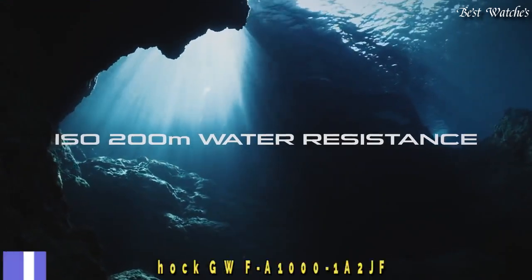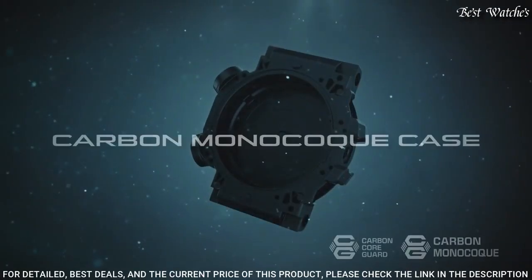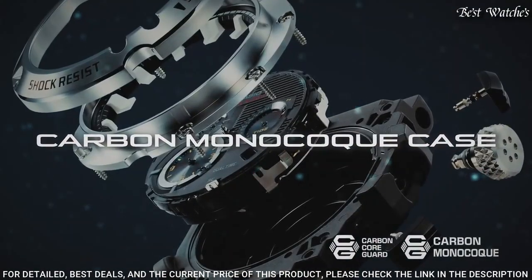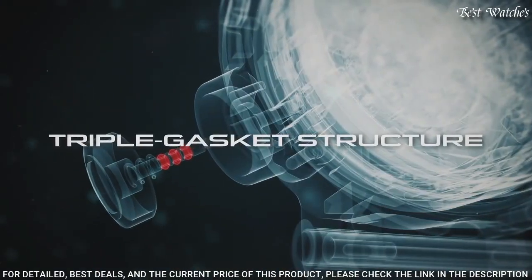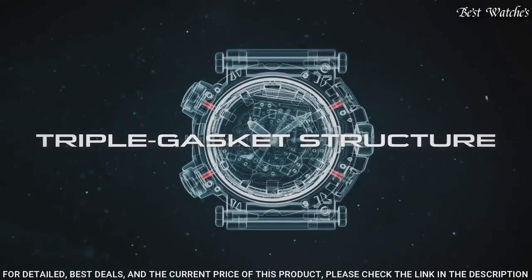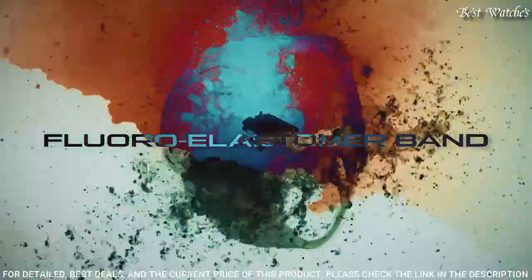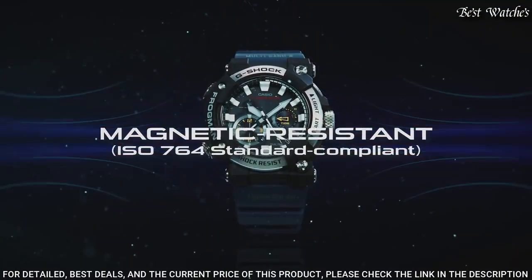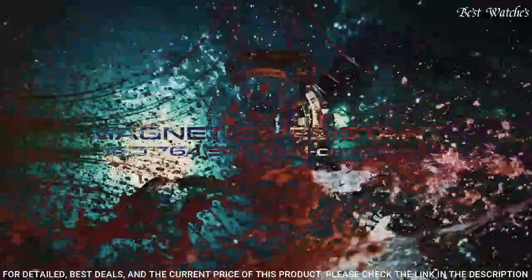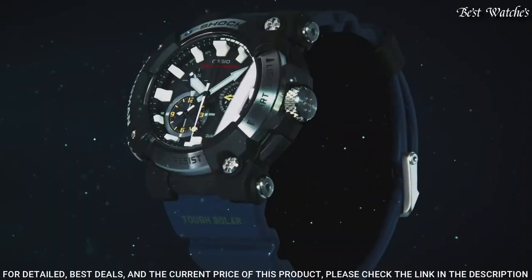Number 4: Casio G-Shock GWF-A1000-1A2JF Men's Watch. Japanese Solar Quartz Movement, 5623 Caliber. Stainless steel and carbon case of round shape. Case dimensions are 53.3mm in diameter and 19.7mm in thickness. Display type: Analog. This timepiece has sapphire anti-reflection coating glass and 200-meter water resistance.